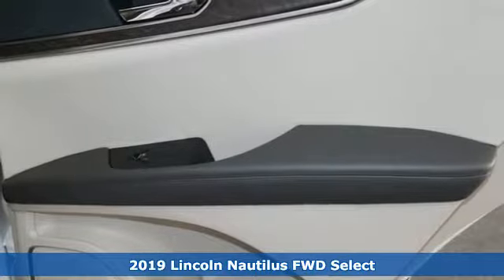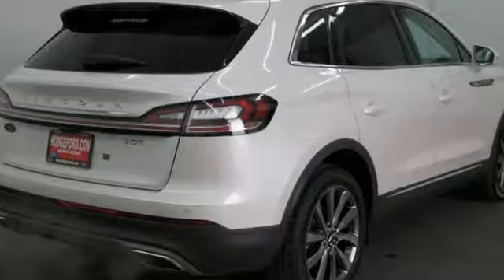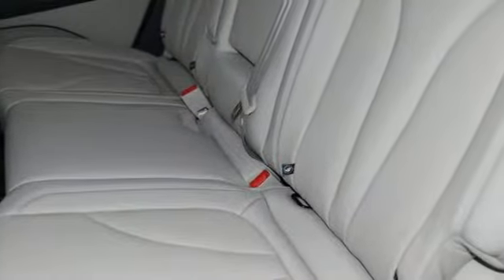It boasts an impressive list of features like these: automatic transmission, gas pressurized shocks, integrated navigation system with voice activation, power heated mirrors, front heated leather bucket seats.